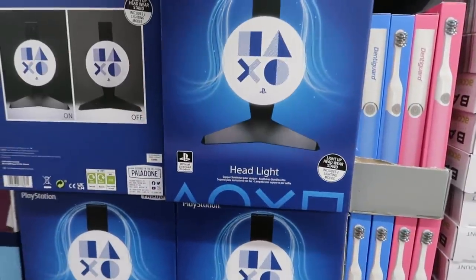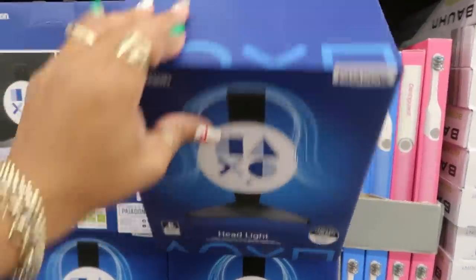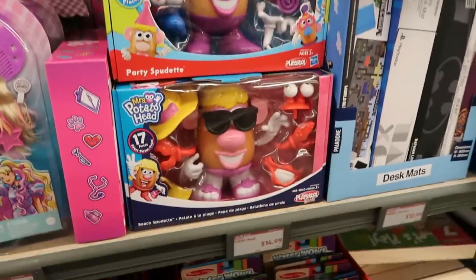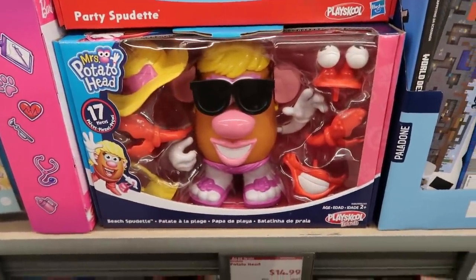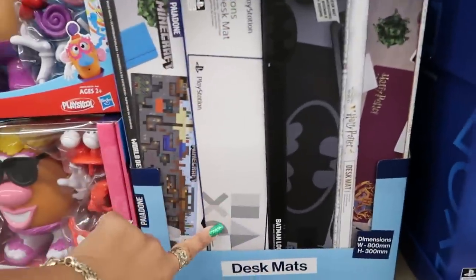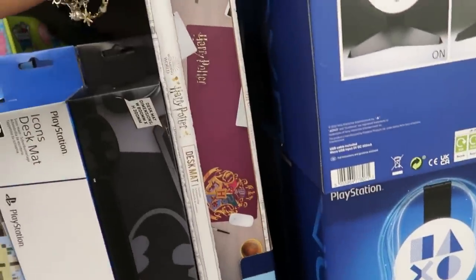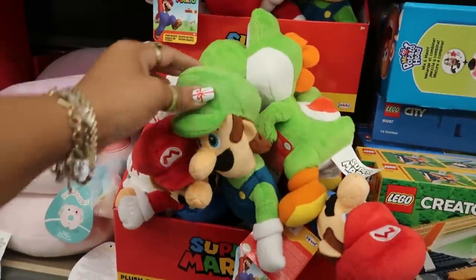There's a PlayStation headlight for $20. Mr. or Mrs. Potato Head is $14.98 — she's cooling in her little shades, so cute! There are also desk mats in PlayStation, Minecraft, Batman, or Harry Potter designs for $12.99 each. Mario Brothers character figures are $8.